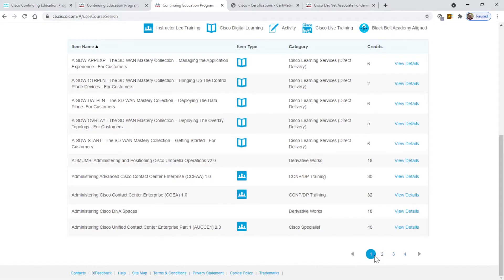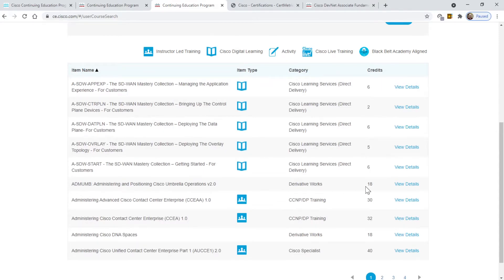There are pages and pages of courses, and here are the credits you can get for each one. Some of these courses are free — I think they may be free to customers. When I log in with my CCO account, some of these courses are free, and I'm pretty sure they're the ones delivered via Cisco Digital Learning, shown with a book icon.